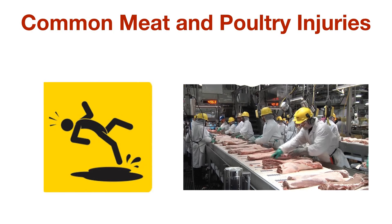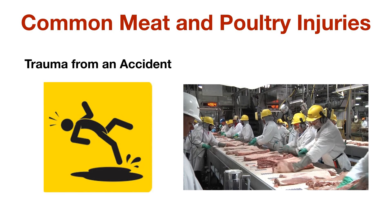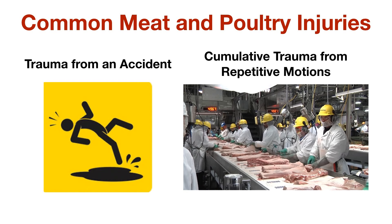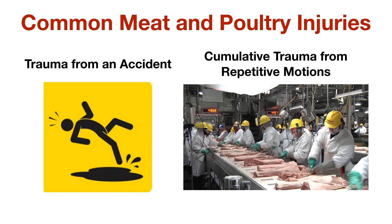Injuries in the meat and poultry industry typically take two forms: trauma related to an accident, or cumulative trauma caused by repetitive motions over a long period. Equipment plays an important role in preventing both.